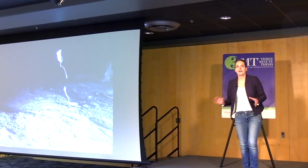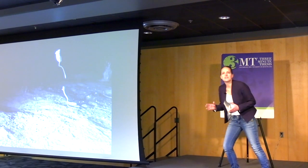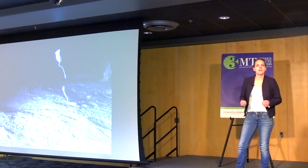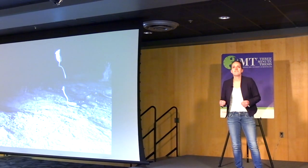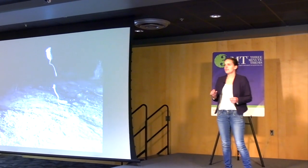Animals are top athletes. For example, cheetahs can sprint up at 75 miles per hour, and American pronghorns have an estimated marathon time of just 45 minutes.